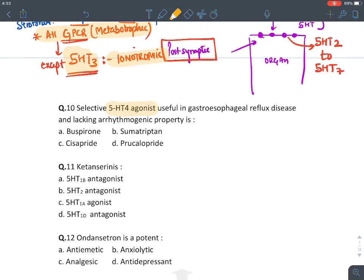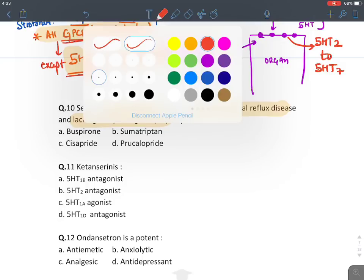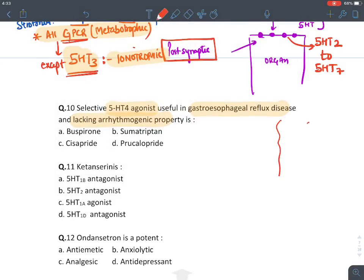All serotonin receptors (5-HT1 to 5-HT7) are G-protein coupled receptors (metabotropic receptors), except 5-HT3, which is an ionotropic receptor that conducts sodium. So the answer to the autoreceptor question is 5-HT1B and 5-HT1D.